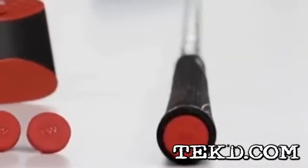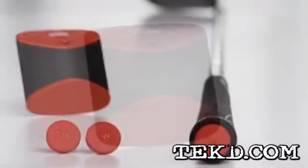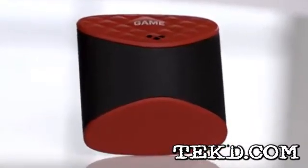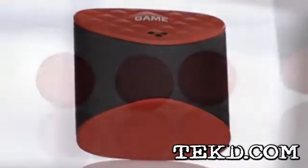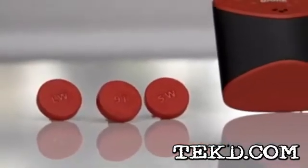GameGolf uses a set of tags that snap into the handle of your clubs with a main wearable system that they are calling the GYG, or Golf Your Game device. Every time you prepare to take a shot, just tap the tag against the GYG and the system will record every shot you take using near field communications.